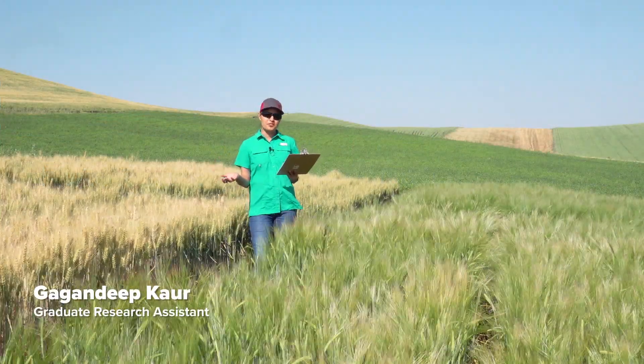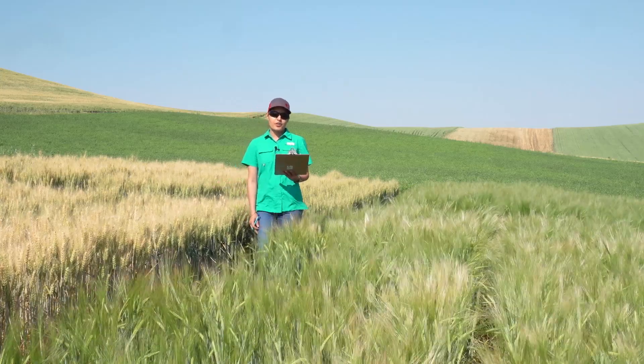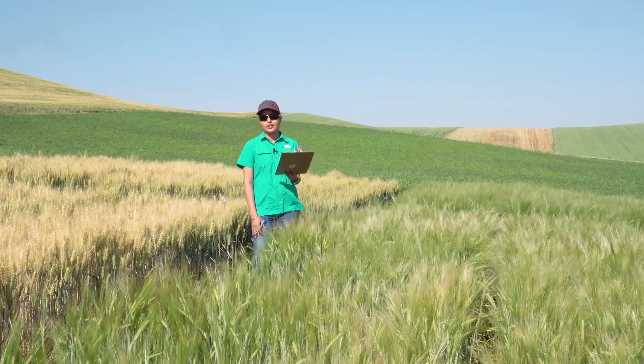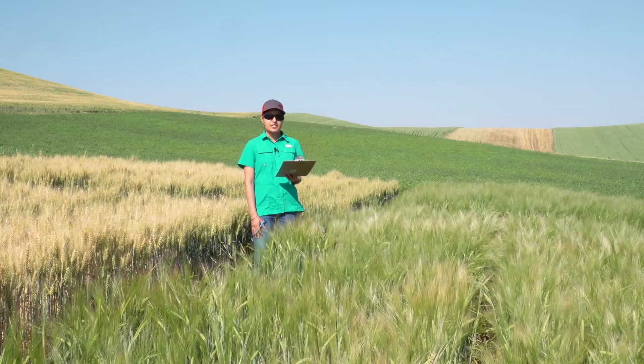Hey, I'm Gagandeep Kaur, a first year PhD student at WSU working under the supervision of Dr. Clark. We are here at the Palouse Conservation Field Station today here in Pullman in the Soil to Society project field trials.